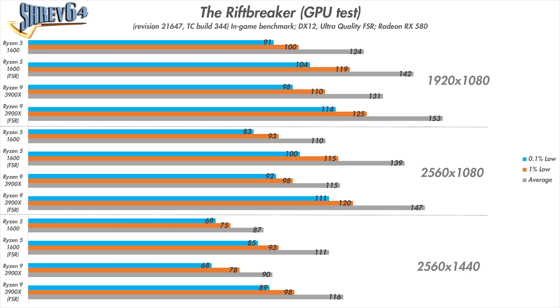Moving on to the Rift Breaker's GPU test, we see similar performance increases. At 1080p, enabling FSR gives anywhere from 15% to 16% improvement in the average framerate, with the 1% and 0.1% lows following as well. At 1080p ultrawide, performance improvements are even more dramatic, ranging from 26% to 27% in average framerates. At 1440p, the average results don't improve quite as dramatically, but the 0.1% and 1% lows go up quite a bit to a comfortable level above 60fps — with those lows jumping anywhere from 21% to 30%. The image quality was nearly identical to native resolution, and it's basically free performance. I'm really happy with FSR, and I hope it makes its way to more games, especially during this GPU shortage.